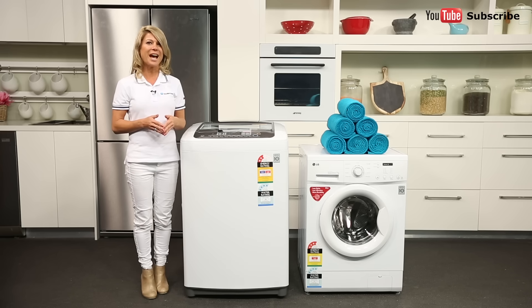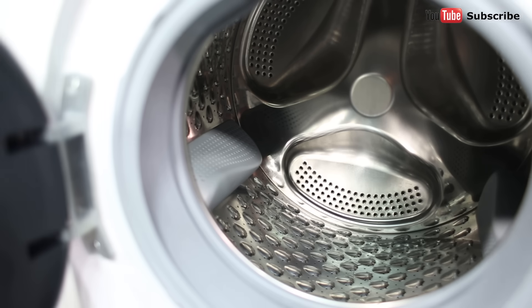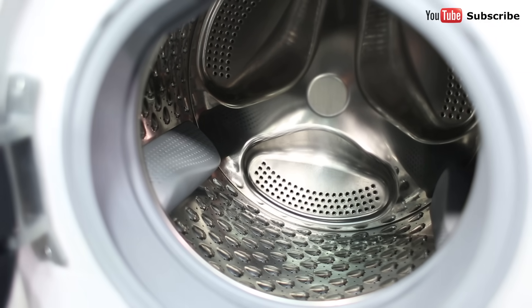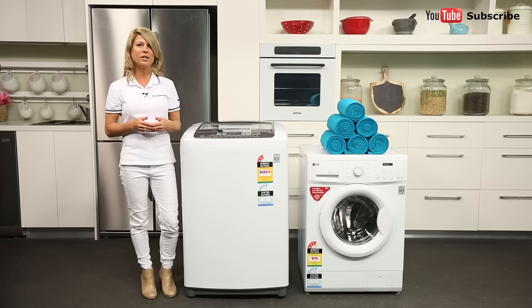Plus, top loaders with agitators can catch and tangle on your clothes, leading to more wear and tear. Front loaders wash your clothes in a horizontal drum. Because their wash action is assisted by gravity, they usually provide a gentle and thorough wash while using less energy and water than a top loader.